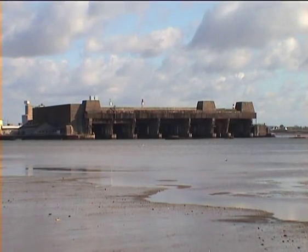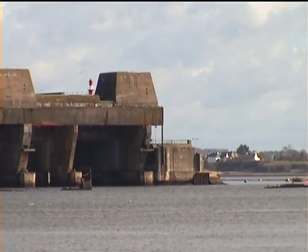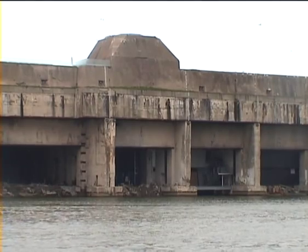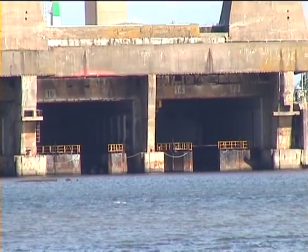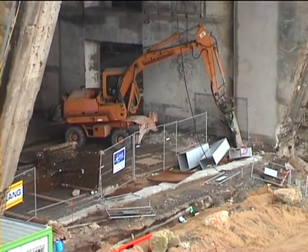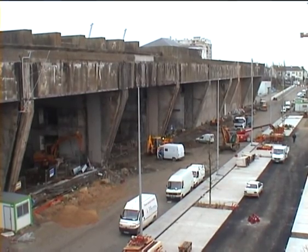When France fell, Dönitz seized the opportunity to move his main U-boat bases to the Atlantic coast to improve their efficiency. Enormous covered pens were built to shelter the U-boats, and their construction was so massive that the pens survived extensive bombing by the Allies. Most are still standing today — almost impervious to demolition. Most are still in use by the French Navy, but some are being turned into offices and shops, like these being remodelled at Saint-Nazaire.